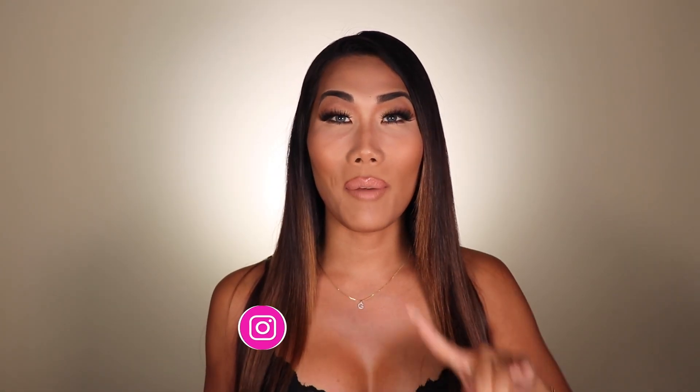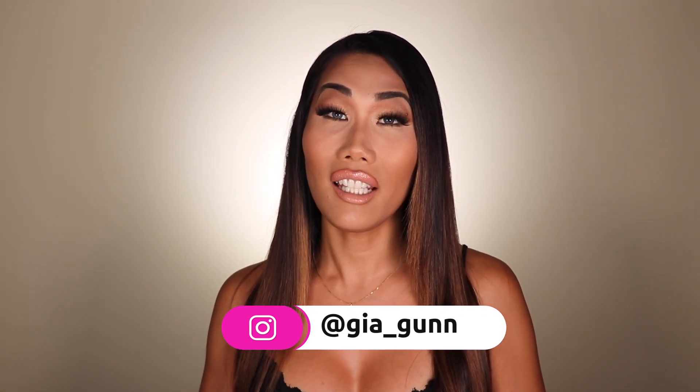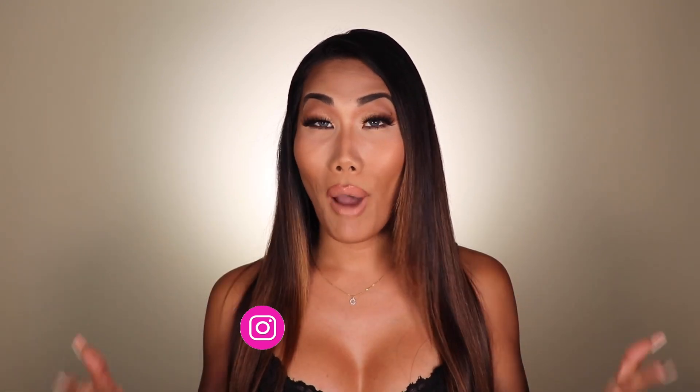Thanks so much to Shiny Leaf for sending me this. If you're interested in trying the DHT blocker by Shiny Leaf, I've linked it in the description box below. I'll also be doing a giveaway on my Instagram next week, so follow me at Gia underscore Gunn and look out for the Shiny Leaf giveaway to possibly win some free products.